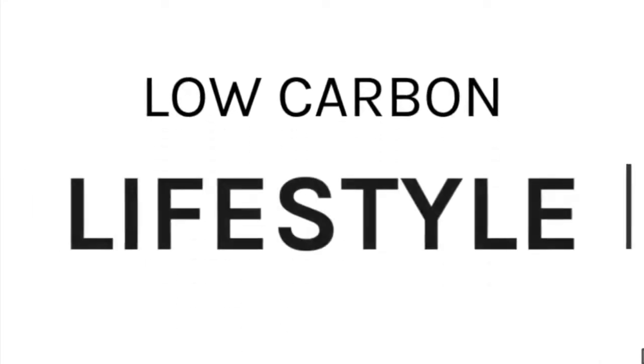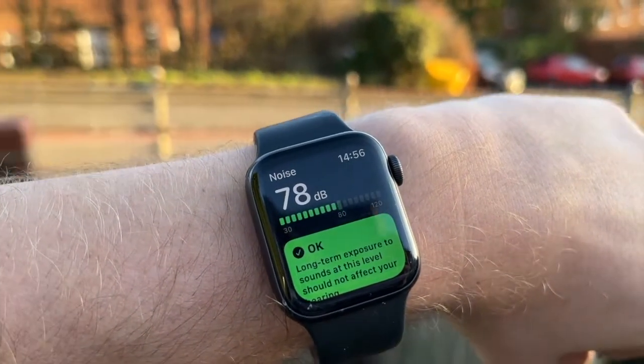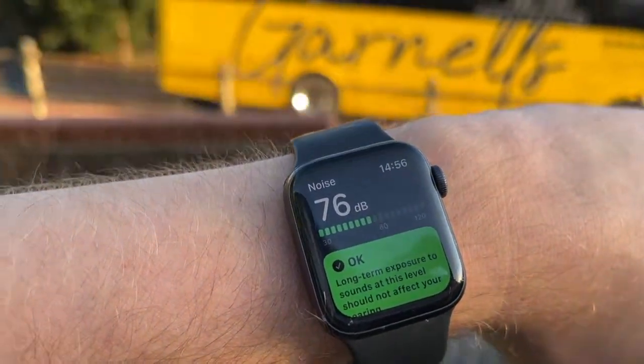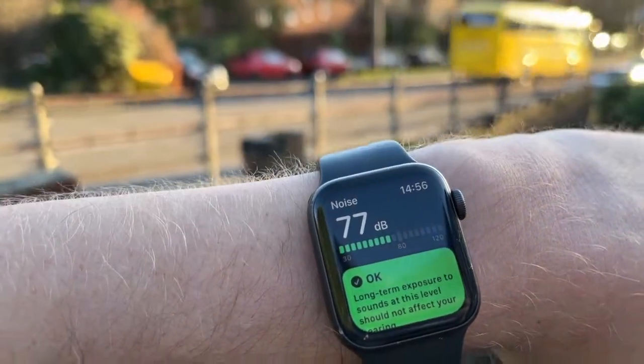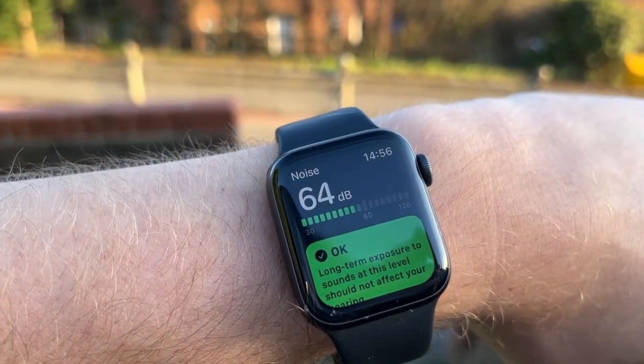My name is Tom and this is a little series about a low carbon lifestyle. You can hear the noise from the front of our house, and I'm going to look at my trusty Apple Watch for a bit of an independent assessment. Just normal cars on a Tuesday afternoon and we're getting above 70 decibels stood in my front garden. Nightmare.